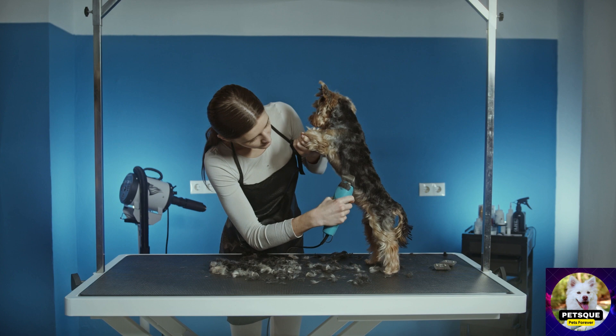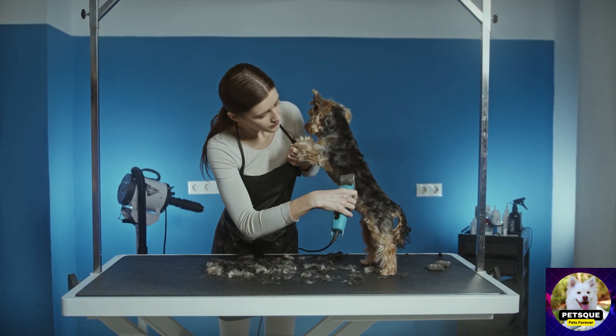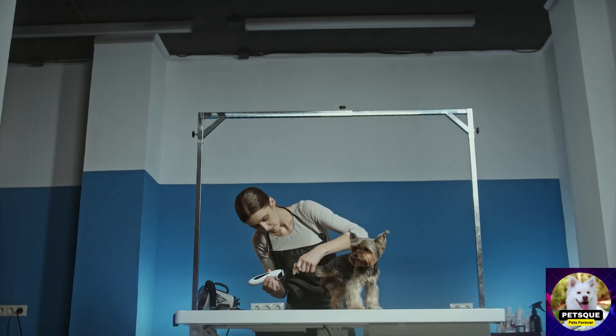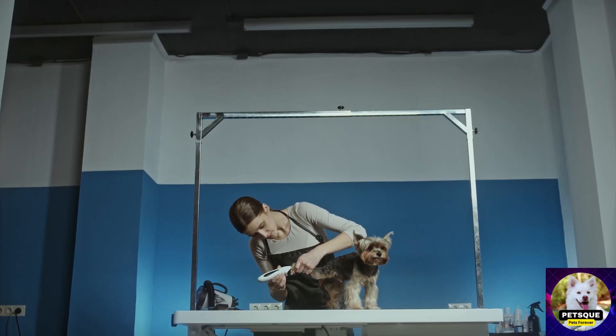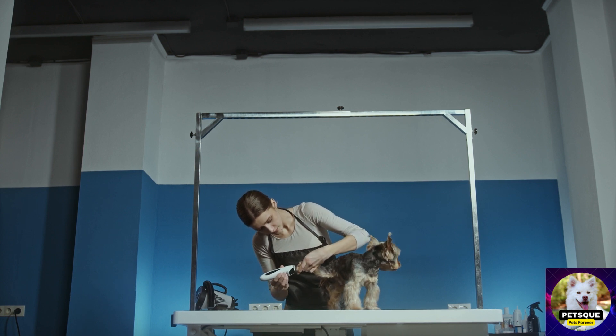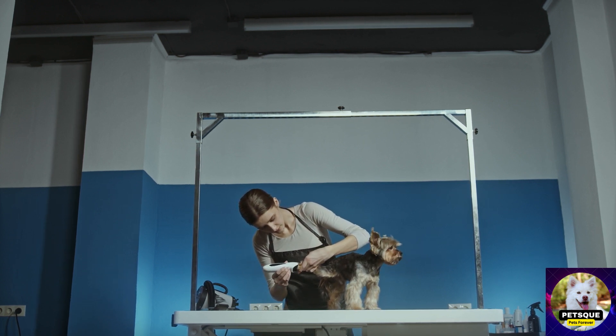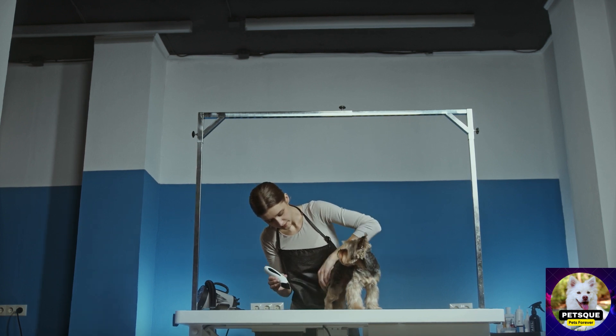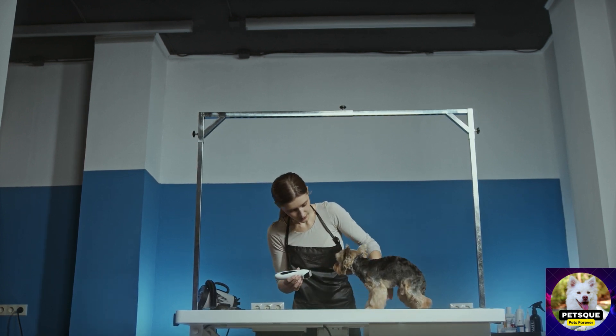Chapter 1: The Royal Regimen — Understanding the Importance of Cat Grooming. Exploring the benefits of regular grooming for cats: maintaining a clean and healthy coat, promoting good skin health and preventing common skin issues, reducing hairballs and minimizing shedding, and strengthening the bond between you and your feline companion.